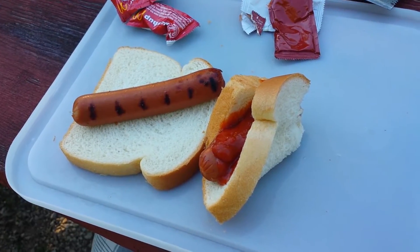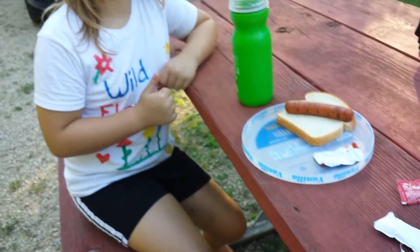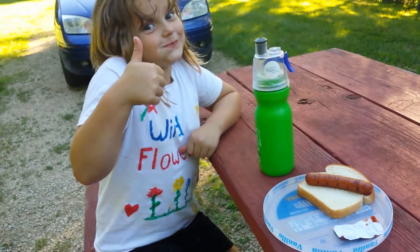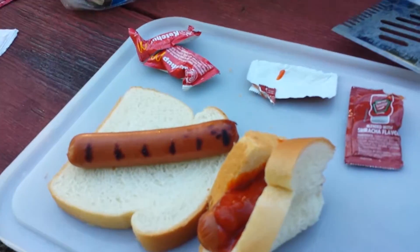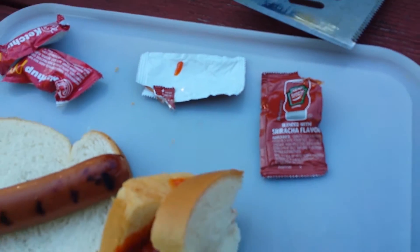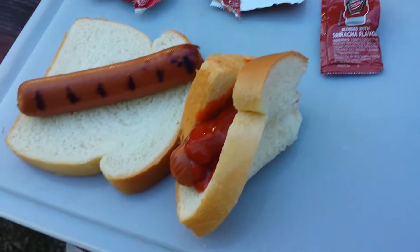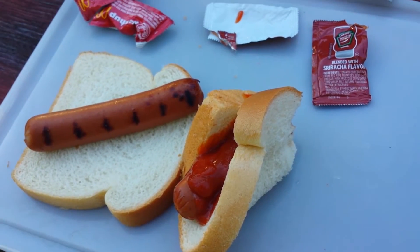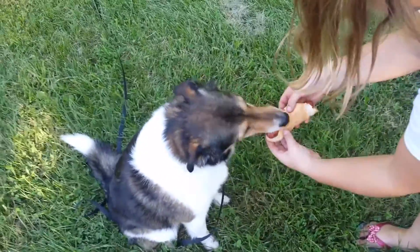So we don't have any buns, so we just use bread, which is just fine with me. I've got this sriracha ketchup blend and it's excellent. I've never seen it before but we found it at the QuikTrip and it's very good, so I tried it out on the hot dogs. Awesome. We've got to give Sophie girl a hot dog too — she's doing good. Sit. Nice.